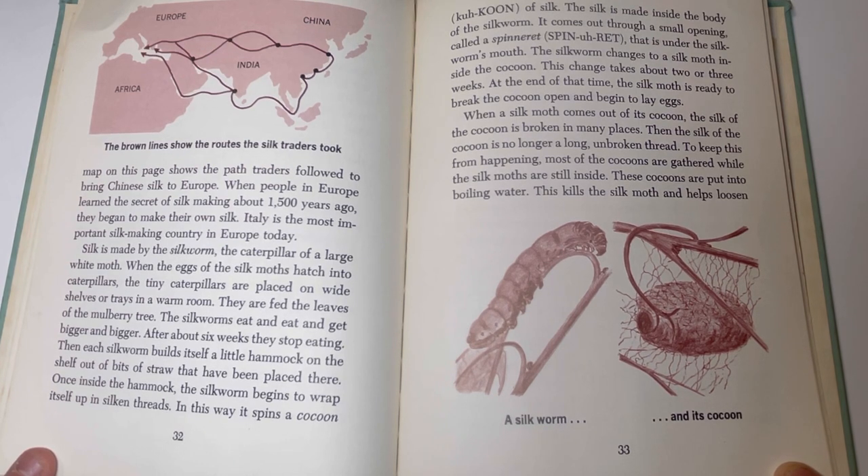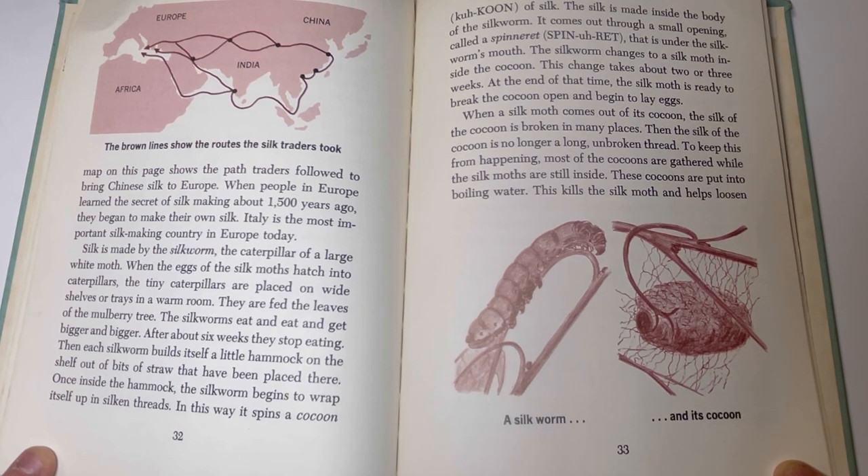Silk is made by the silkworm, the caterpillar of a large white moth. When the eggs of the silk moths hatch into caterpillars, the tiny caterpillars are placed on wide shelves or trays in a warm room, and fed the leaves of the mulberry tree. The silkworms eat and eat and eat, getting bigger and bigger. After about six weeks, they stop eating. Then each silkworm builds itself a little hammock on the shelf, and once inside the hammock, the silkworm begins to wrap itself up in silk threads — spinning a cocoon of silk. The silk is made inside the body of the silkworm and comes out through a small opening called a spinneret that is under the silkworm's mouth.